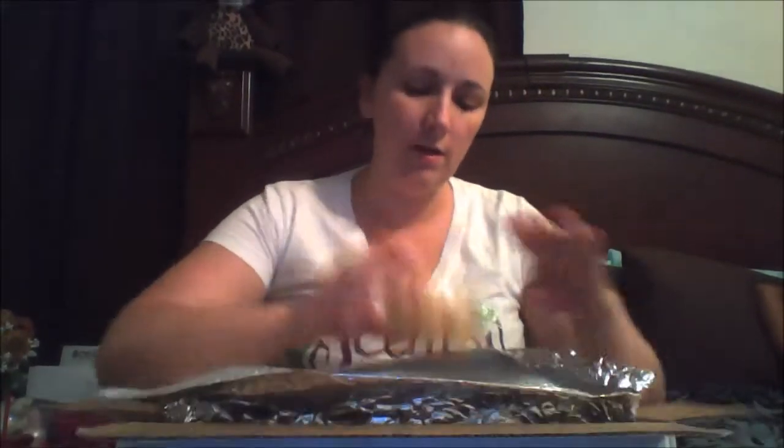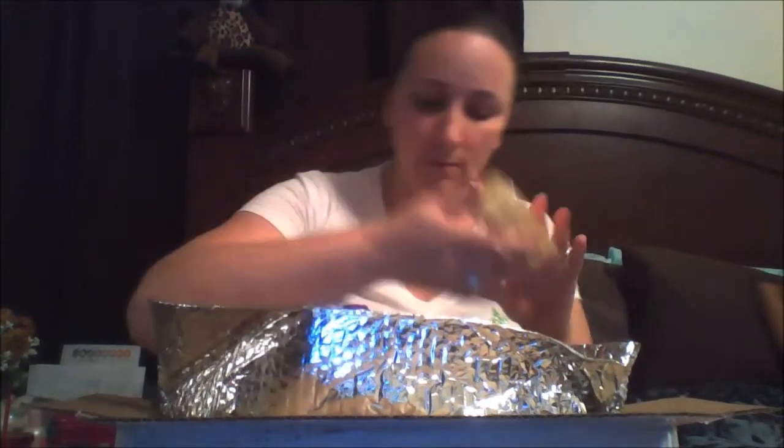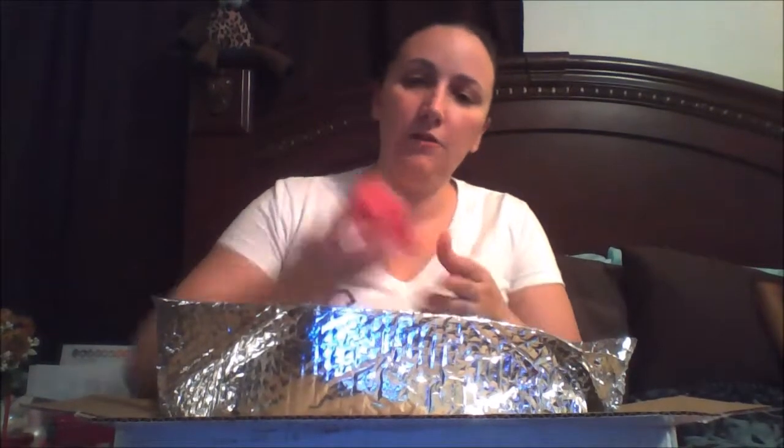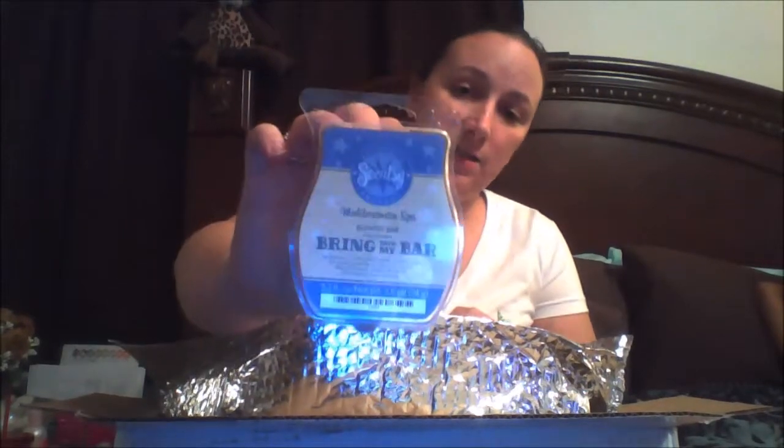Now the next thing, in place of the warmer, will be the bars from the bring back my bar. The first one I received is Apples and Pears. I received Go Go Goji, Banana Rama, Flirtatious, and Mediterranean Spa.